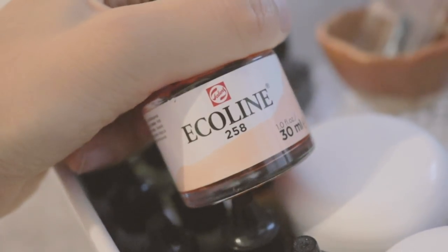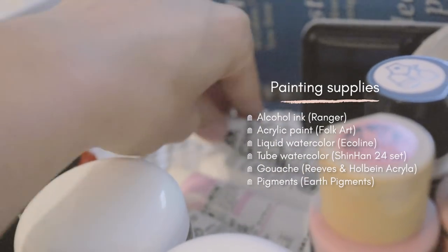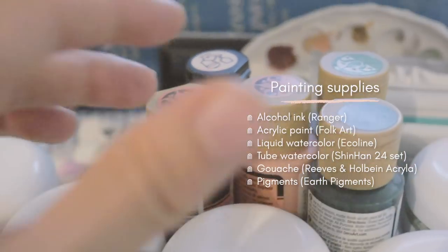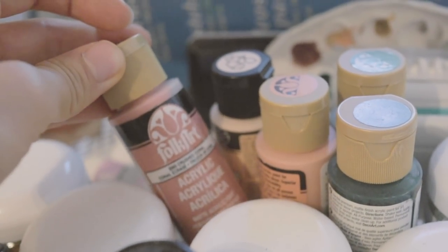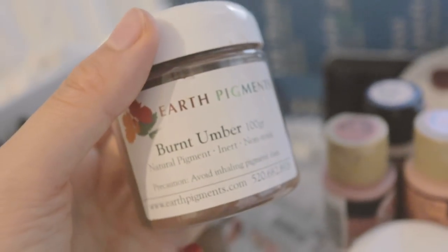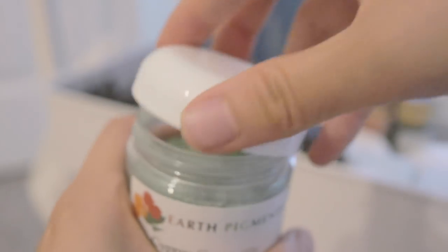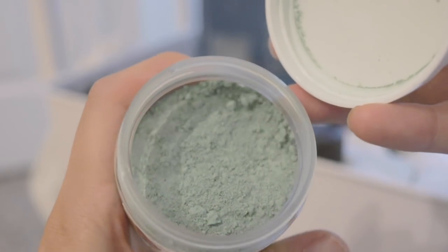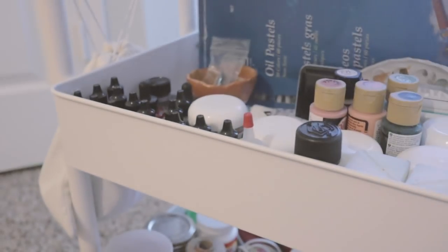My paint supplies include alcohol inks and a little bit of acrylic paint, watercolor and gouache. These are natural paint pigments I use to make homemade gouache and watercolor paint. I love these because I don't have to have chemicals in my paint. They have beautiful colors and I enjoy the process of making paint from scratch.